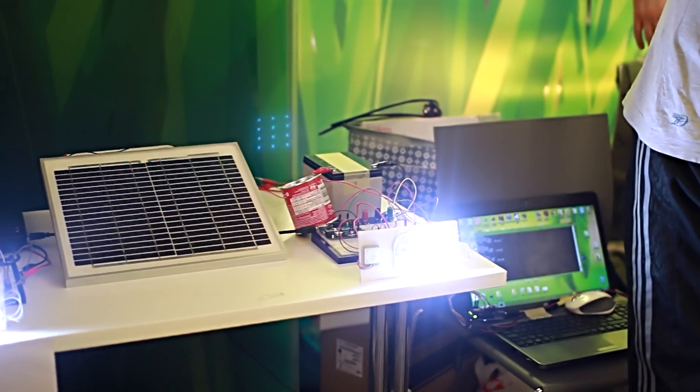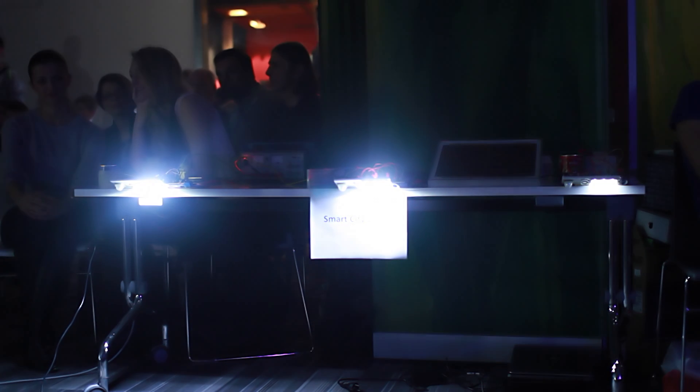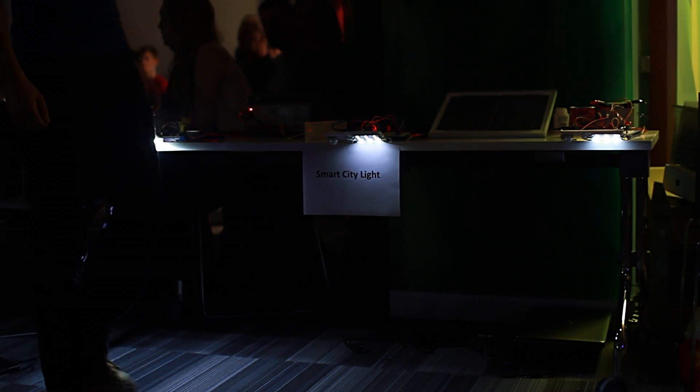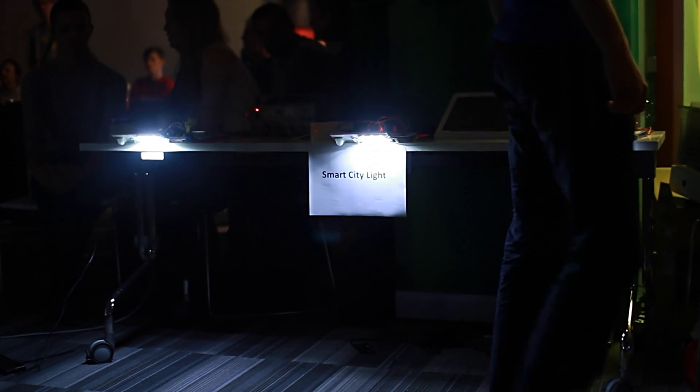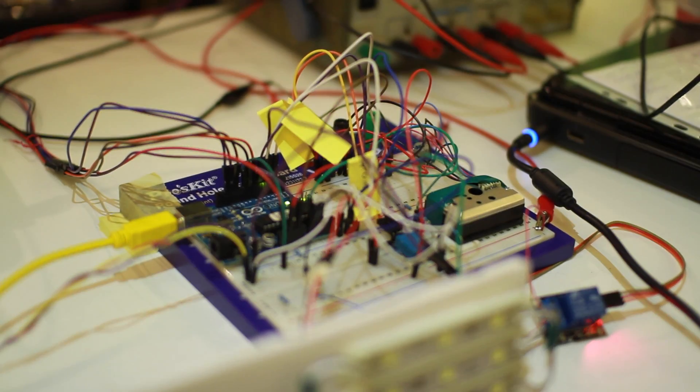We will try to optimize the brightness of the LED lights in real time according to the lighting settings in the surroundings and the motion of people and vehicles passing by. On some lamps we are going to install sensors of heat, humidity, and air quality to measure the statistics of air quality.